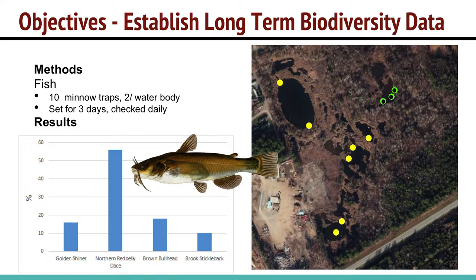The next survey was for fish. We noticed fish in the water bodies but had no information on species or numbers. We set out ten minnow traps, two in each major water body across both properties, for three days, checked daily. Overall we caught over 700 fish. The most abundant was northern red-bellied dace. We were particularly interested in brown bullhead, which was only found in certain water bodies. It would be interesting to monitor whether they spread to other water bodies, as they are a potential predator of amphibians or amphibian eggs.